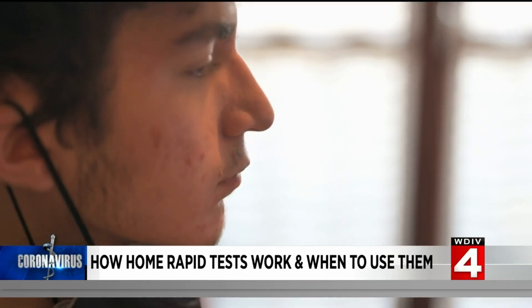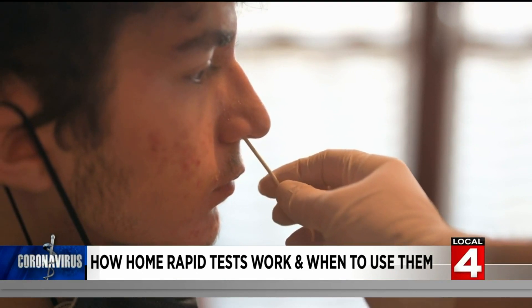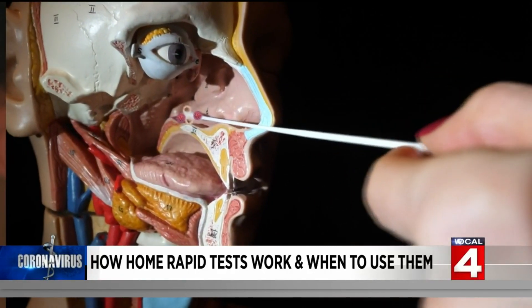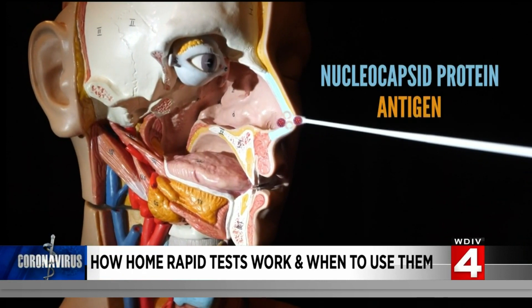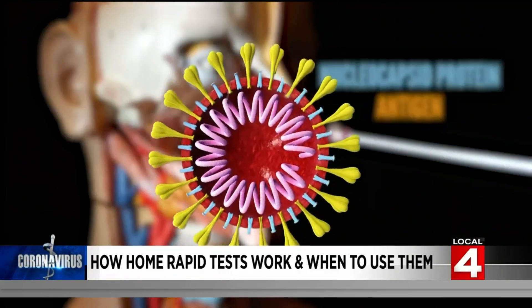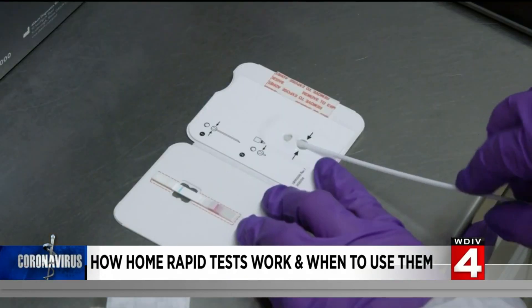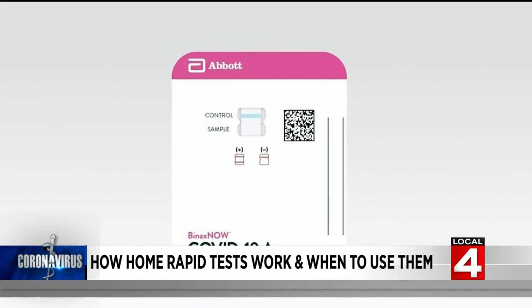Rapid antigen tests use a nasal swab to collect a sample from the nose, just like the fancier PCR tests, but these are looking for something completely different. Rapid tests look for actual pieces of the virus — specifically something called the nucleocapsid protein, which is also referred to as an antigen. That's why rapid tests are also called antigen tests. This nucleocapsid protein is different from the well-known spike protein, but it's just as important for the function of the virus.